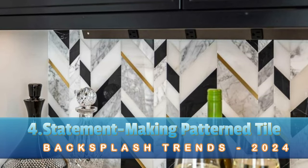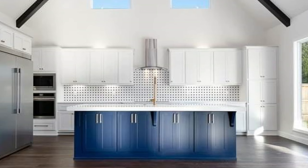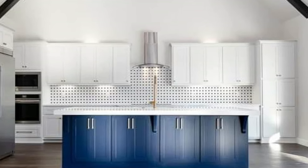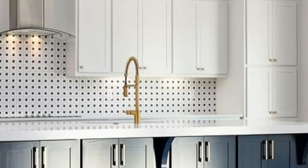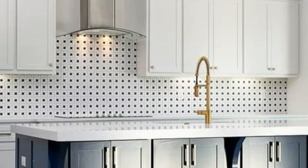Statement Making Pattern Tile. Pattern tiles allow you the opportunity to create a unique and personal look in your home, with many exciting options available in porcelain, ceramic, or encaustic tile.